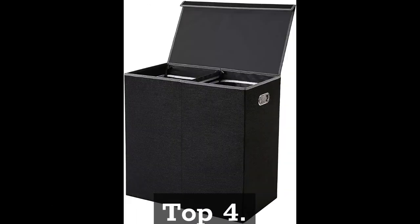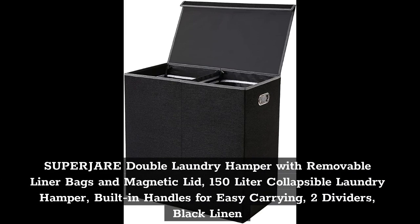Top 4: Superjari Double Laundry Hamper with removable liner bags and magnetic lid, 150-liter collapsible laundry hamper, built-in handles for easy carrying, 2 dividers, black linen.